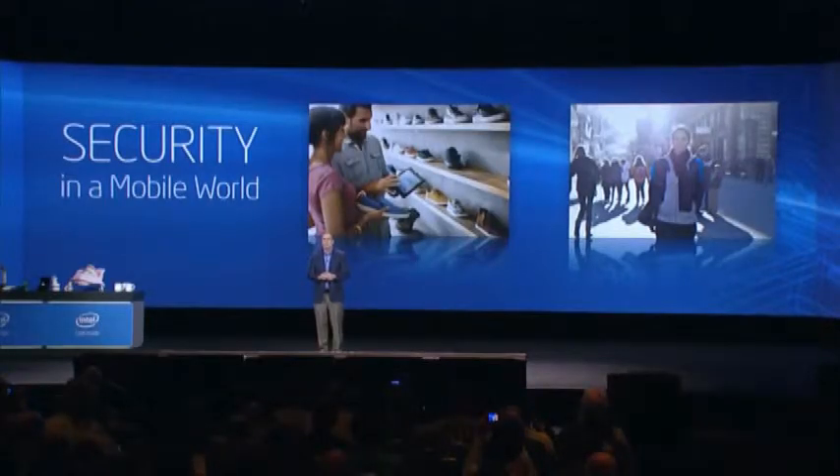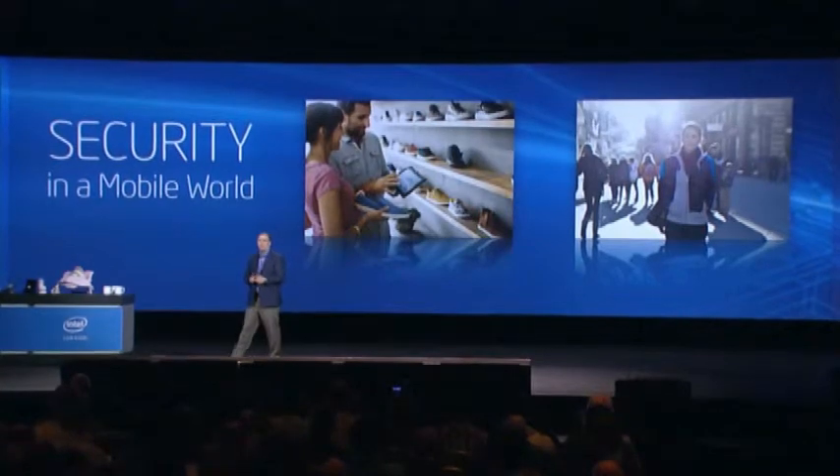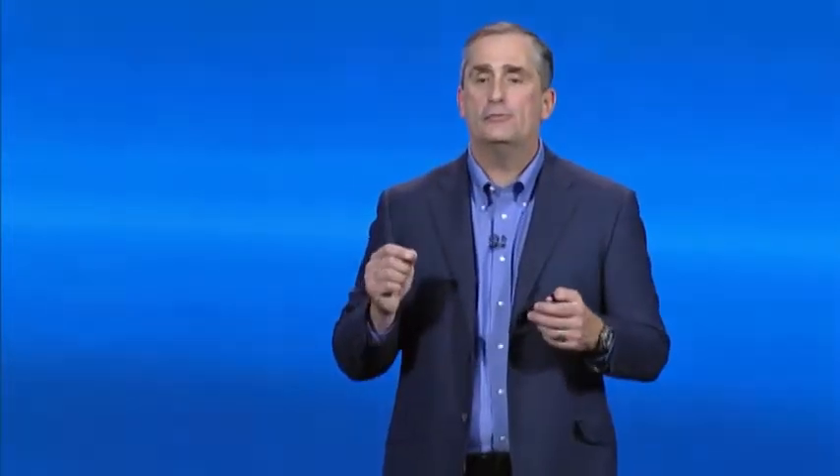As more wearables are out there, there will be more and more security issues. We want to make security an essential part of computing. We are bringing our award-winning mobile security to every mobile device. If you really believe in enabling that ecosystem, what do you do? You offer it for free.